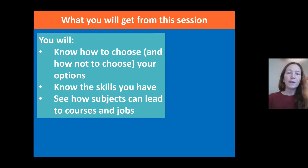What we're hoping you'll get from this session is knowing what to do, how to go about choosing your GCSEs, and perhaps thinking about some things you should avoid when choosing your options. We also want you to think about the different skills you're building in school and outside of school, and how the subjects you choose can lead on to further courses and jobs in the future.